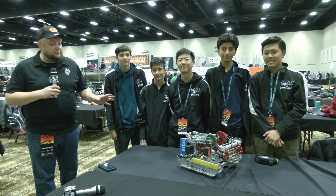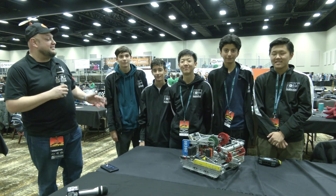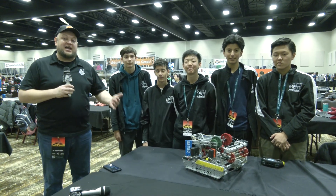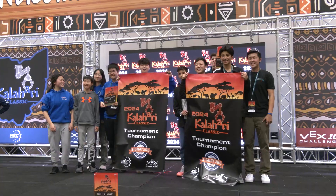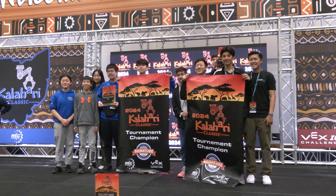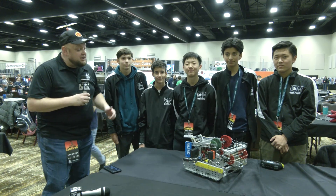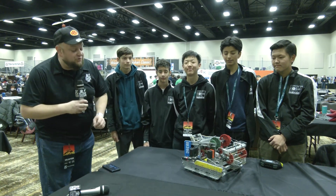Hey everybody, it's Tyler here at the Kalahari Middle School event, checking in with 8838D RoboHawks MIRI. Phenomenal season so far — tournament champion and an excellence award at a previous event, so congratulations. Looking to do big things here at the Middle School event at Kalahari. We're going to be diving into 8838D here on Pits and Parts, learning all about their full composition.